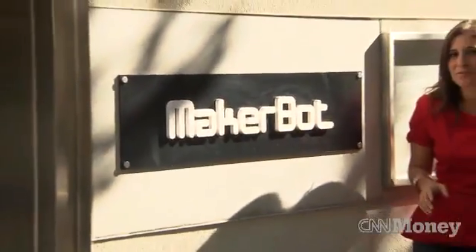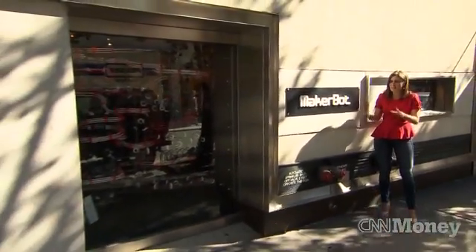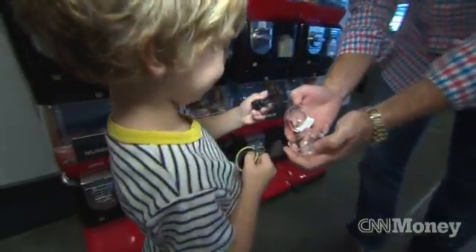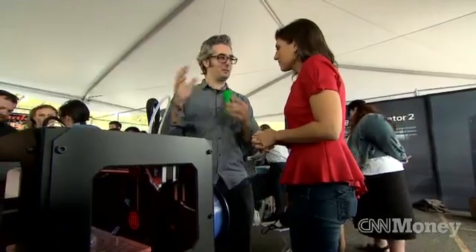Here's a sign that 3D printing may be becoming mainstream. MakerBot opened up a retail store just recently here in New York City devoted to selling those printers. Being able to go into a retail store and see it in action and touch the things that it can make really opens up people's minds to the possibilities.